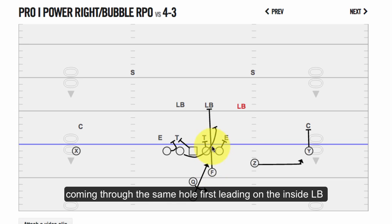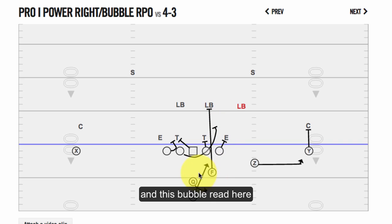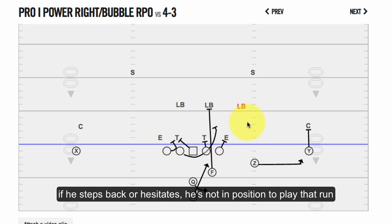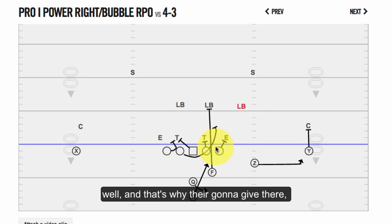The fullback is coming right through the same hole first, leading on the inside linebacker. This nice bubble read kind of takes care of this linebacker because if he steps back or hesitates, he's not going to be in position to play that run very well — and that's why they're going to give it there.